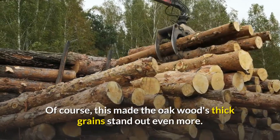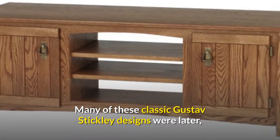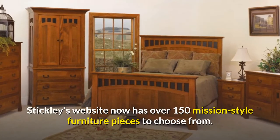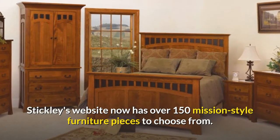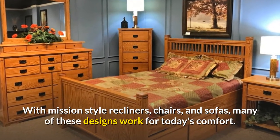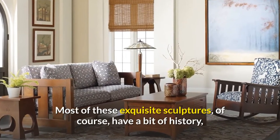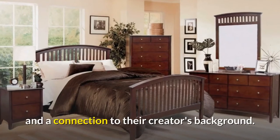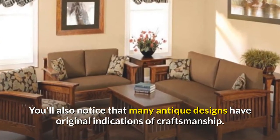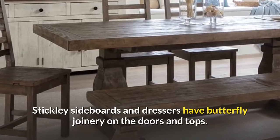This made the oak wood's thick grains stand out even more. Many of these classic Gustav Stickley designs were later reintroduced by the business in the mid to late 20th century. Stickley's website now has over 150 Mission Style furniture pieces to choose from, with Mission Style recliners, chairs, and sofas — many of these designs work for today's comfort. You'll also notice that many antique designs have original indications of craftsmanship; Stickley sideboards and dressers have butterfly joinery on the doors and tops.